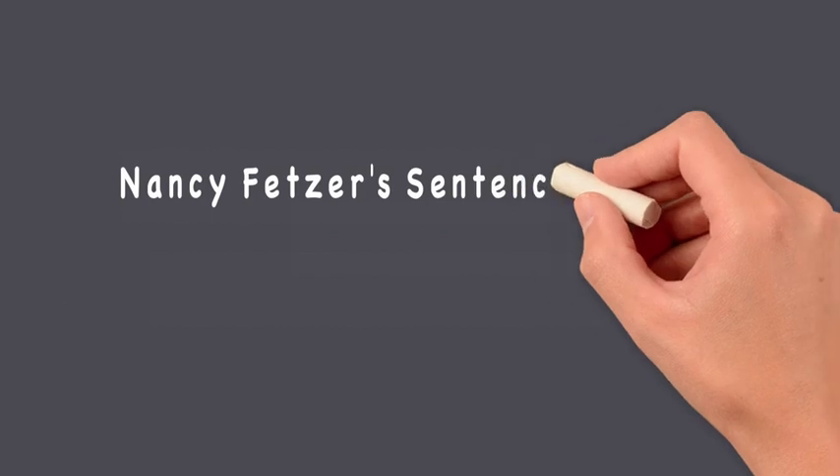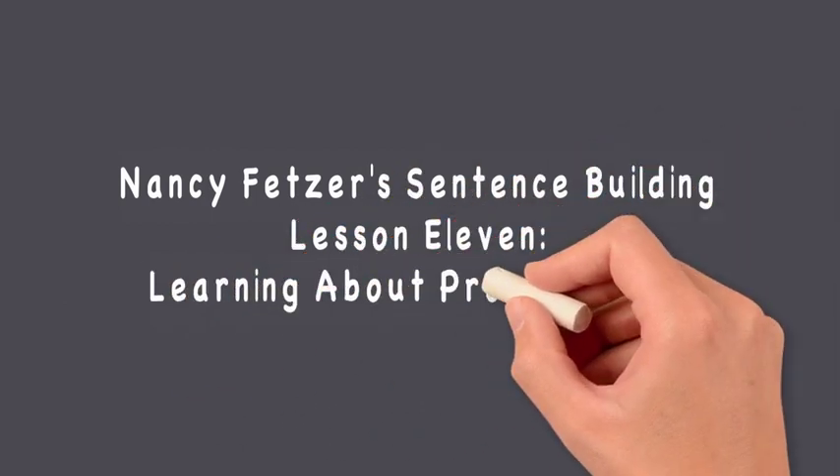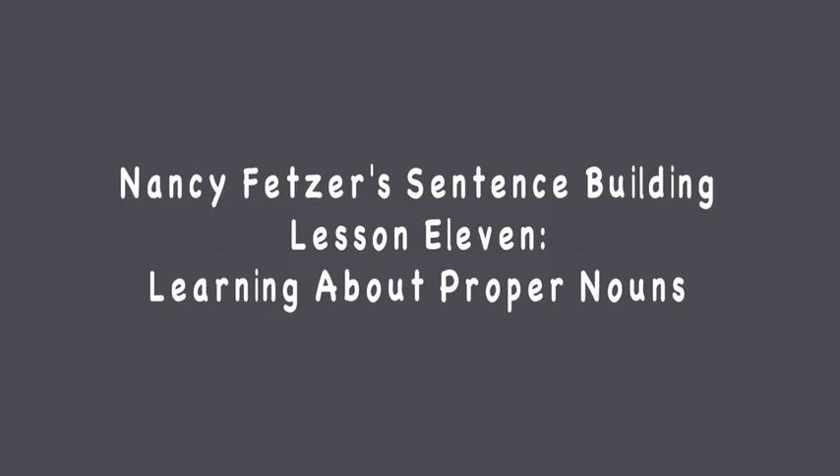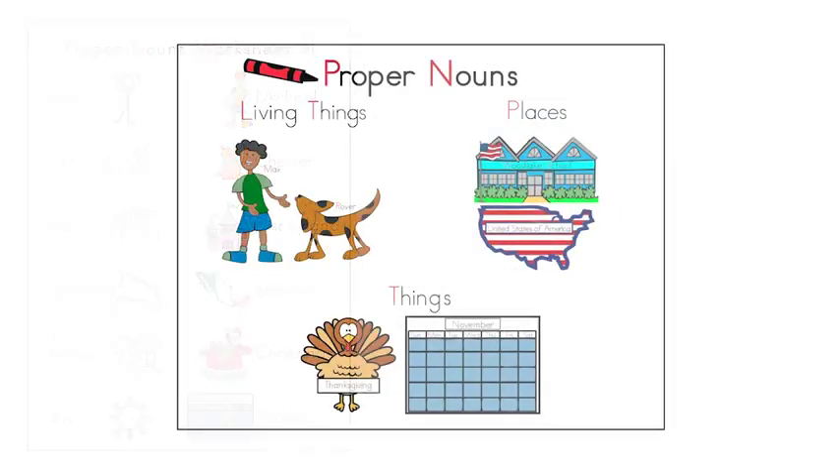Nancy Fetzer's Sentence Building, Lesson Number 11: Learning About Proper Nouns. For this lesson, you will need the Proper Nouns Worksheet Number 1 and Number 2, the Proper Nouns Chart, a pencil, a blue crayon, and the red crayon.